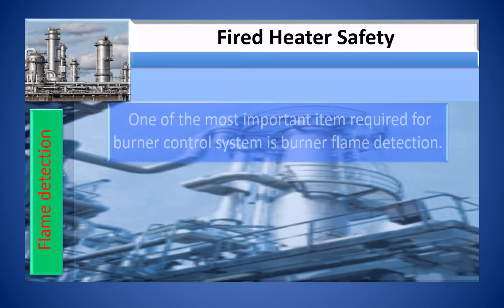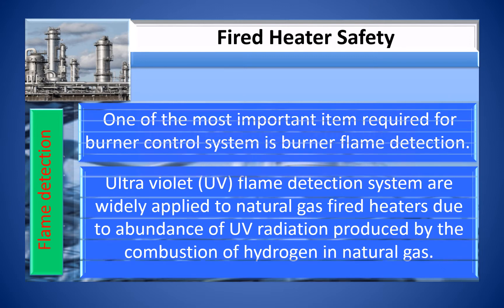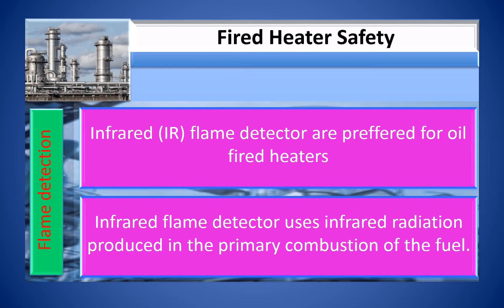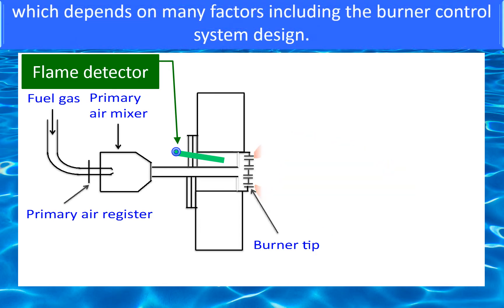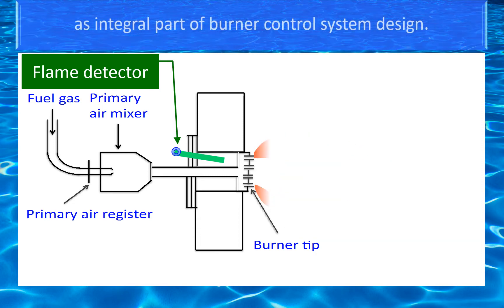One of the most important items required for burner control is flame detection. True UV flame detection systems are widely applied to natural gas-fired heaters due to the abundance of UV radiation produced by combustion of hydrogen in natural gas. Infrared IR flame detection is preferred for oil-fired heaters, as it uses infrared radiation produced in the primary combustion of the fuel. The proper location of the flame detector on the burner is important and depends on many factors, determined by the fired heater supplier in coordination with the BMS provider as an integral part of the burner control system design.